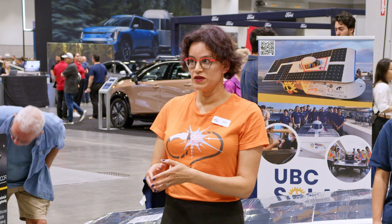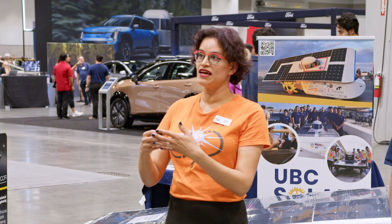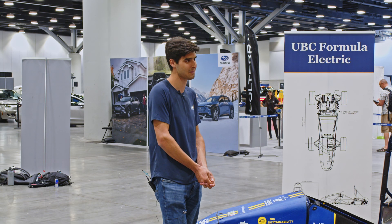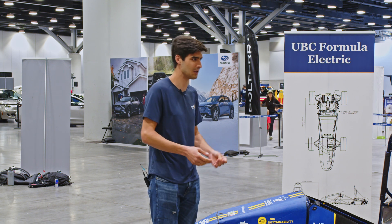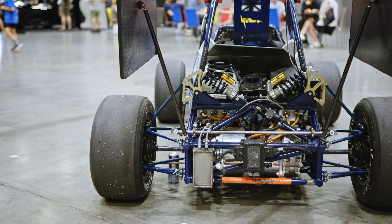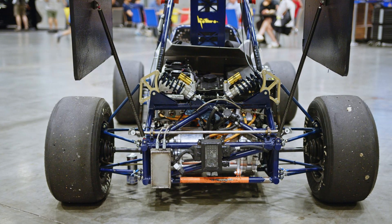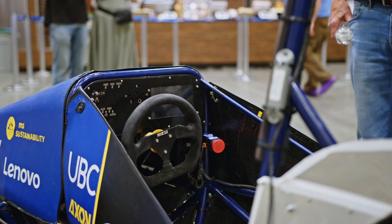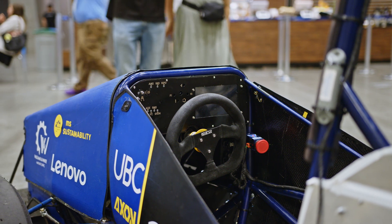For those who don't know, with Formula SAE you are effectively imagining that a company has contracted you to design a vehicle, and you're doing all of the parts of that process yourself. All design and all manufacturing is done by us — in very rare cases for very complex parts we have to order those out to a different company, but that is rare. Pretty much all the welding, all of the painting, and all the electronics, we do as much of it as we can ourselves.